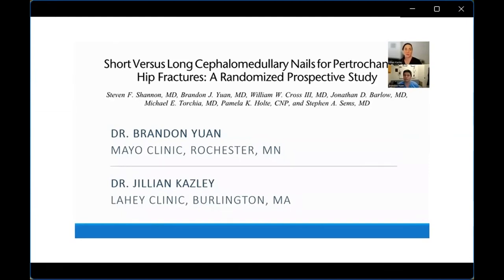Welcome everybody. We're going to discuss short versus long nails used for peritrochanteric hip fractures. With us is Dr. Ewan from Mayo Clinic. I'm Dr. Caisley, coming from Leahy, and we're going to start with a little bit of an intro.